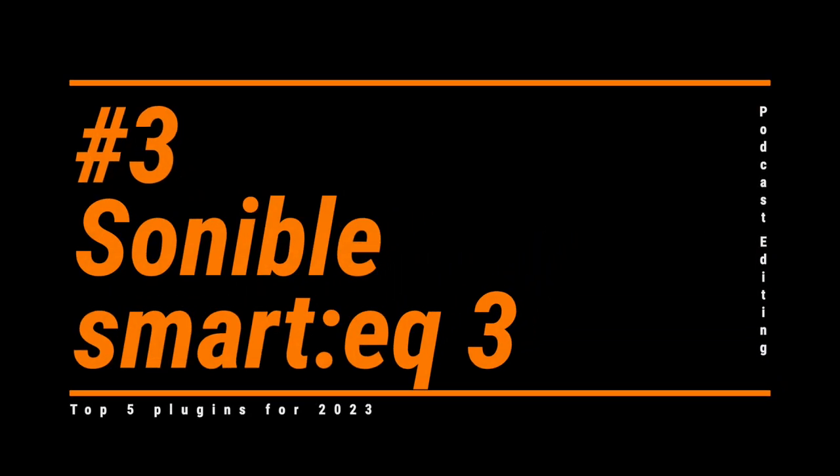Plugin number three: Sonible's Smart EQ 3. This works just like the Smart Comp, except of course it's an EQ. It's not going to be a replacement for surgical subtractive EQ — for that I still rely on FabFilter's Pro Q3. With Smart EQ, I'll grab samples from two or three different areas and compare the settings. With the Smart plugins, you can have up to eight different settings, making it easy to toggle between them and pick the one that sounds best. For most of my clients, this is the extent of my EQ work on guest tracks.